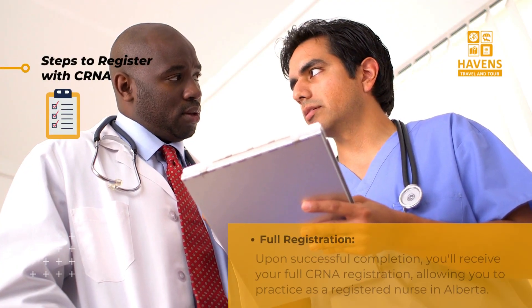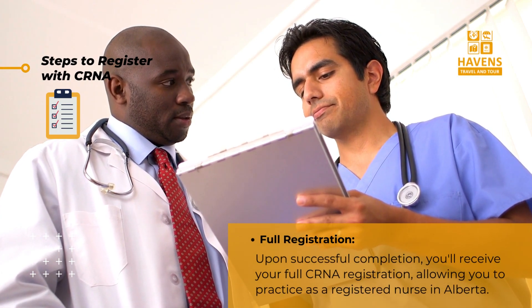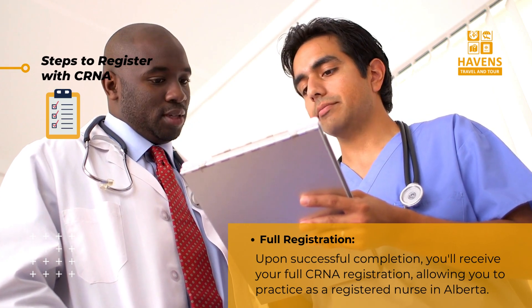Step nine: full registration — upon successful completion, you will receive your full CRNA registration, allowing you to practice as a registered nurse in Alberta.